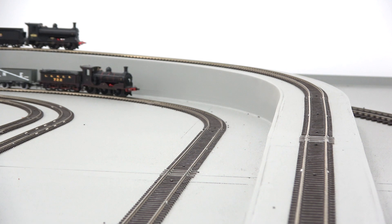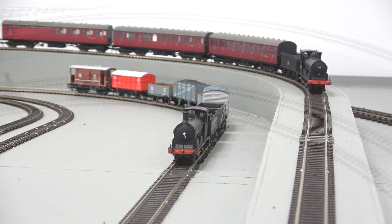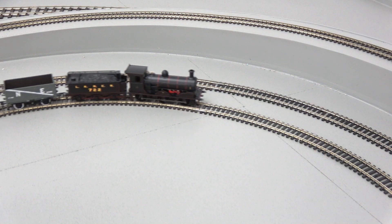A heavily weighted chassis allows the locomotive to be a smooth and capable hauler, matching the real life locomotives on tight curves such as first radius and on gradients.